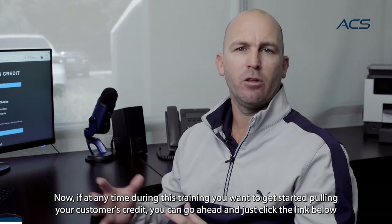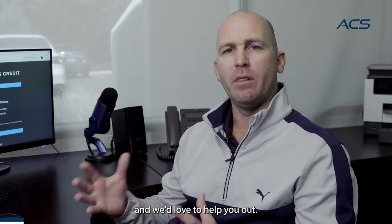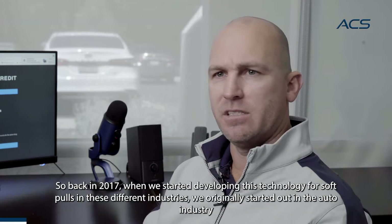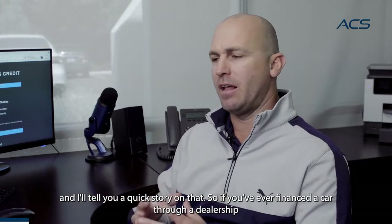If at any time during this training you want to get started pulling your customer's credit, go ahead and click the link below and we'd love to help you out. So back in 2017, when we started developing this technology for soft pulls in these different industries, we originally started out in the auto industry. I'll tell you a quick story on that.